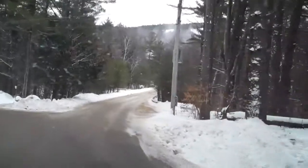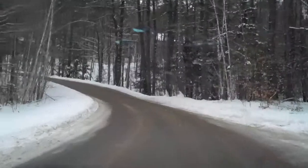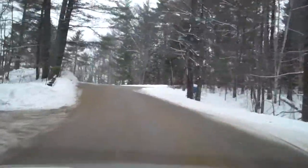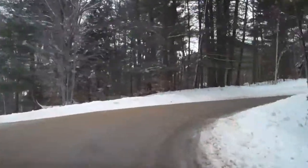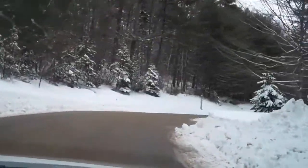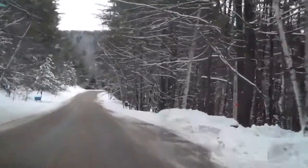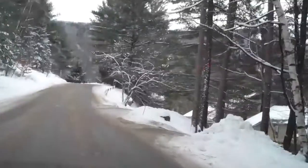There are condos available that are trail side up that way, and on the next road over, the Kandahar units. But here we are at Cranmore Birches, just coming around at a minute and 15 seconds now, driving 25 miles an hour, and right here at a minute and 30 seconds I'm coming up on unit G1 at Cranmore Birches.